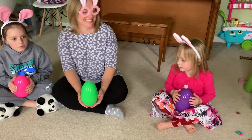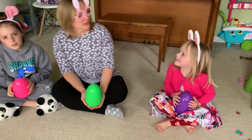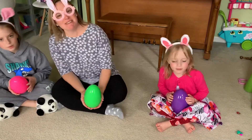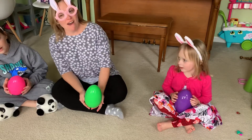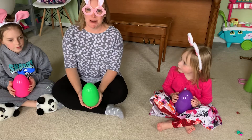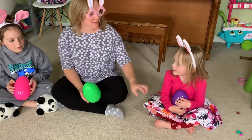Look who came to school today! Our friend Miss Mary. And I brought a couple helpers with me today. This is my daughter Mary Kate and this is my daughter Haley.